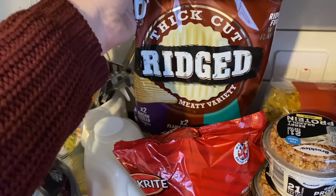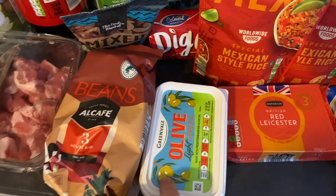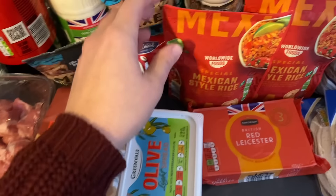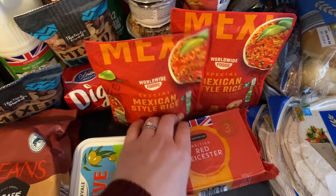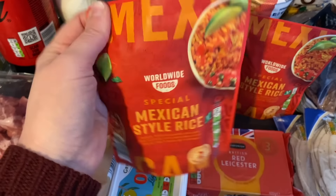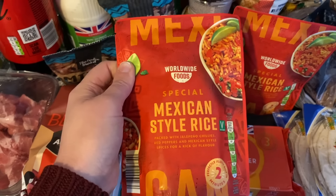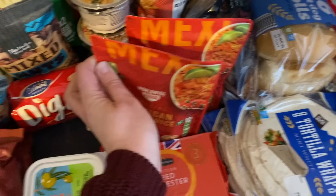For the boys' snacks: the Rigid crisps again — salt and vinegar, ready salted, cheese and onion, bacon sizzlers, flame grilled steak, and Thai sweet chicken. Some more olive spread — they've changed the packaging again. Two of the Mexican style rices for burritos or tacos on the side — really yummy. We don't have a microwave so I just put it in a saucepan on the stovetop with some water and cook it, and it turns out really good.